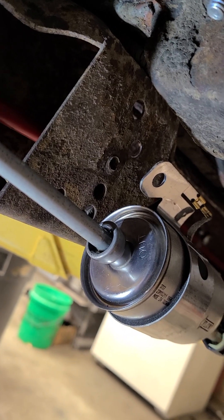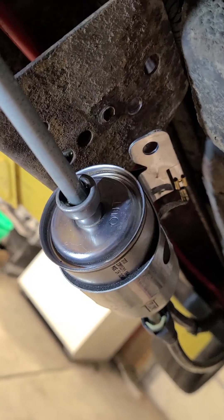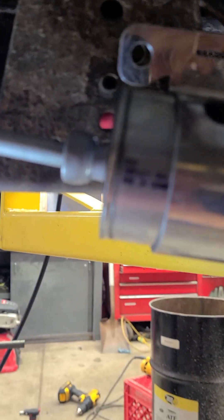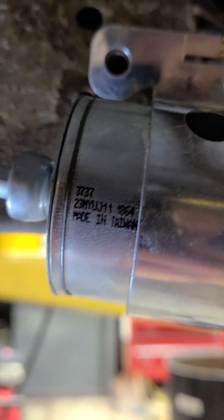I'm going to show you what to look for so you can hopefully avoid tearing apart your whole fuel system and contemplating buying a new regulator and running AN lines and spending $800. The quality filter has the word 'out' stamped on the back, and the side of the filter shows you the flow direction. In ink it reads: 3737, made in Taiwan. That's right — China's a real country and they make a high-quality fuel filter.